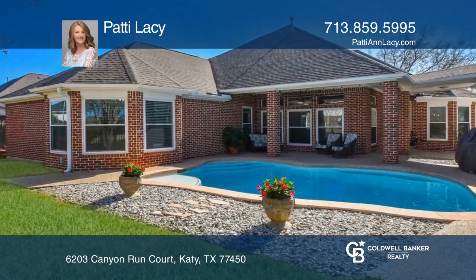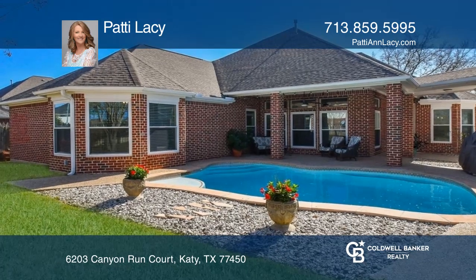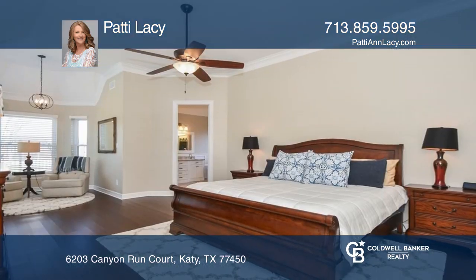Terrific one-story, completely remodeled four-bedroom home in the gated neighborhood of Canyon Gate at Cinco Ranch, with a pool on a cul-de-sac.